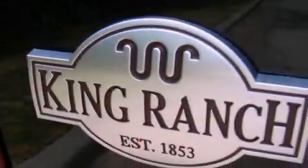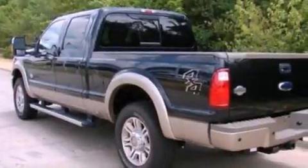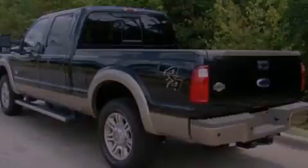Its top features include front and rear reading lights, external temperature display, a trailer hitch receiver, and an engine immobilizer theft deterrent system.